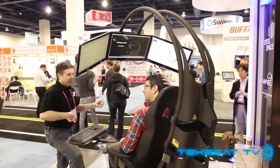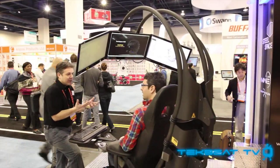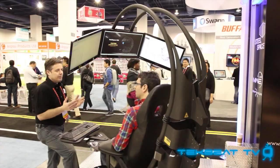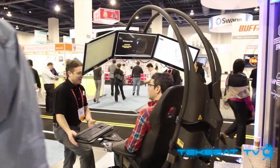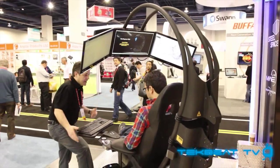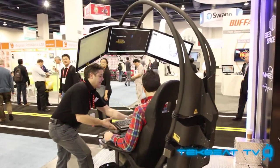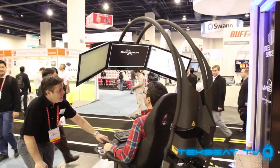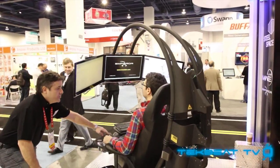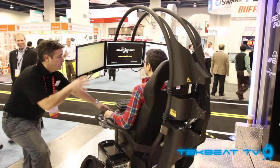So if you've got that $6,200 to spare — maybe if you have another $6,200 you could spare for me as well — I would like to get one into my home office. This thing looks ridiculous, but they are in production and can build about 40 a month, so if you want to be the coolest kid on the block, maybe the Emperor is for you.